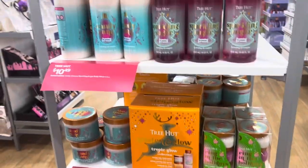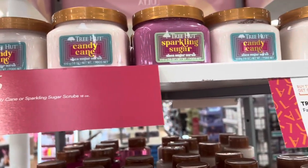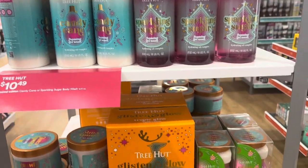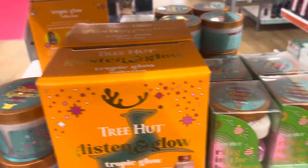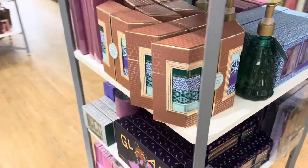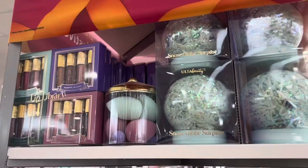Here's where the real holiday sets are from Tree Hut. It is definitely too early to start getting these scents, but I am so excited when Christmas time starts to come around — I'm definitely gonna pick some of these up. I even have a set out already. Here is all the Ulta Beauty holiday sets and stuff — they definitely have a lot.